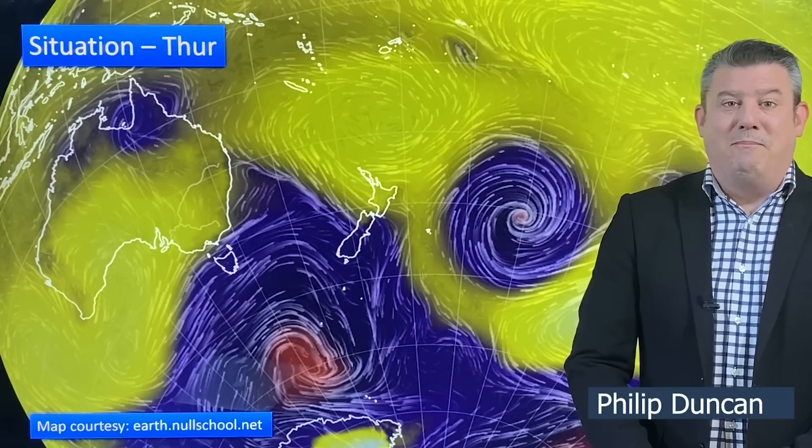Kia ora, hello, I'm Philip Duncan and thank you for joining us for our Thursday update for March the 9th. We're tracking quite a lot on our map today.